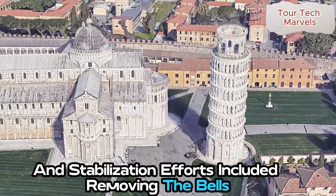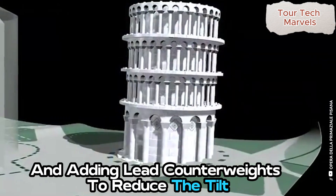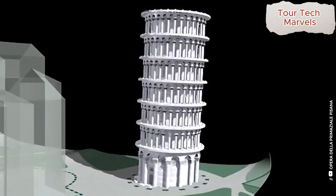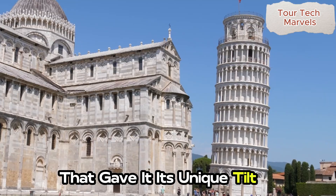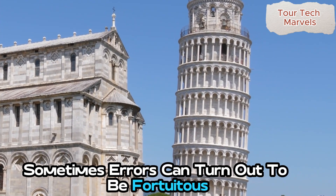Stabilization efforts included removing the bells, installing cables, and adding lead counterweights to reduce the tilt. By the early 21st century, the tilt had been reduced to just under 4 degrees. Today, the Leaning Tower of Pisa is one of Italy's most visited monuments, famous for the very construction mistake that gave it its unique tilt over 800 years ago. Sometimes, errors can turn out to be fortuitous.